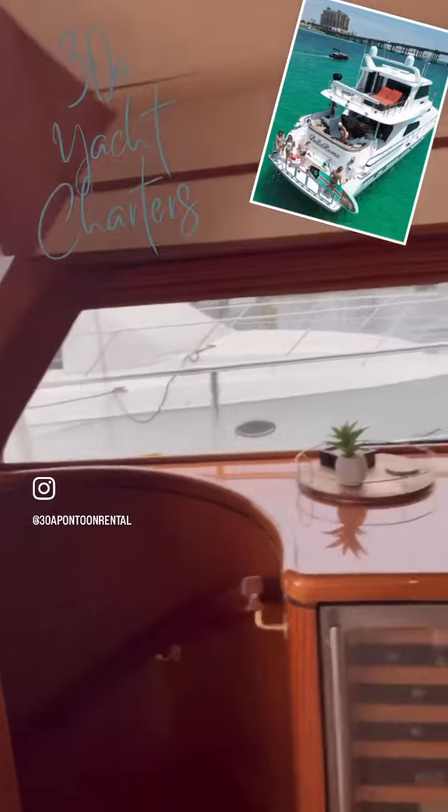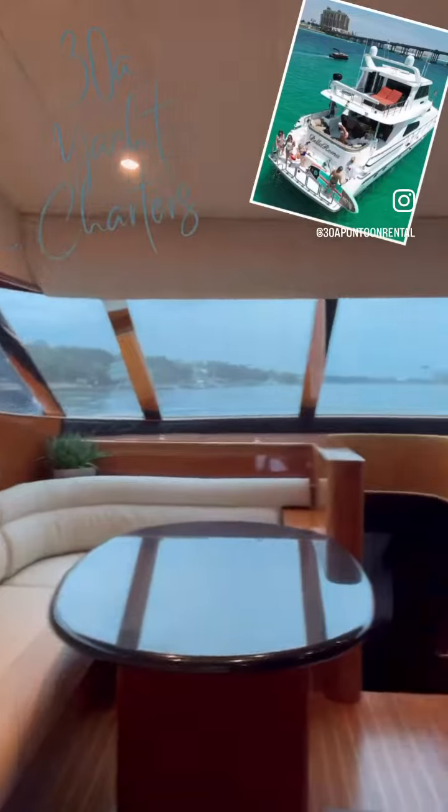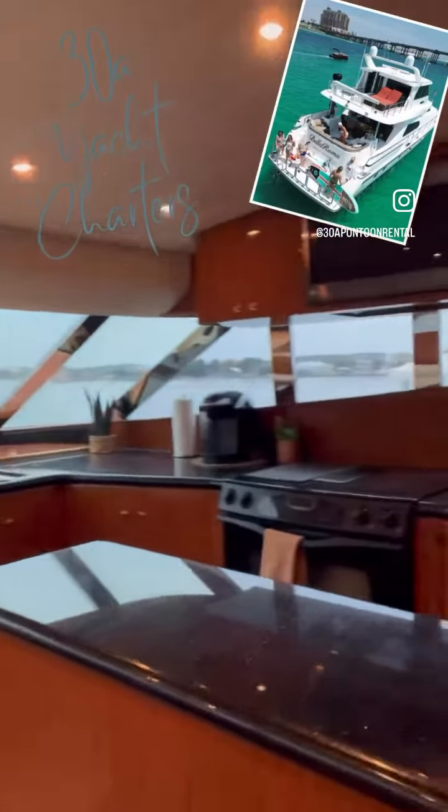The views are spectacular. Large kitchen — I love this kitchen setup. This boat is the ultimate boat.